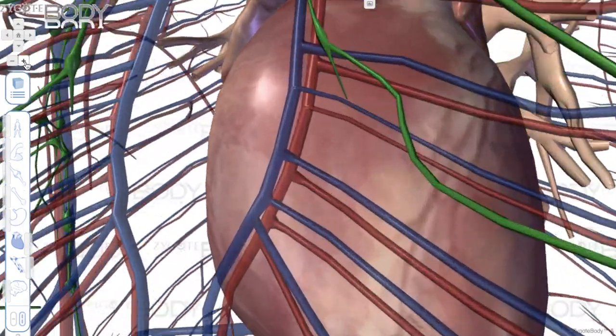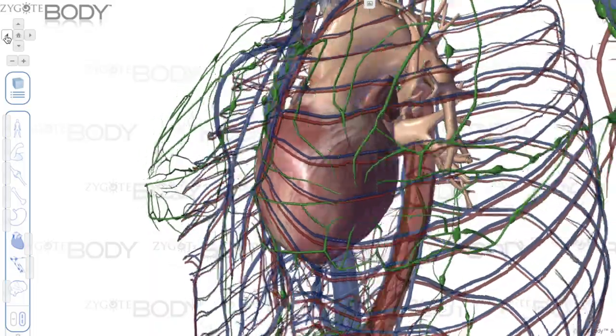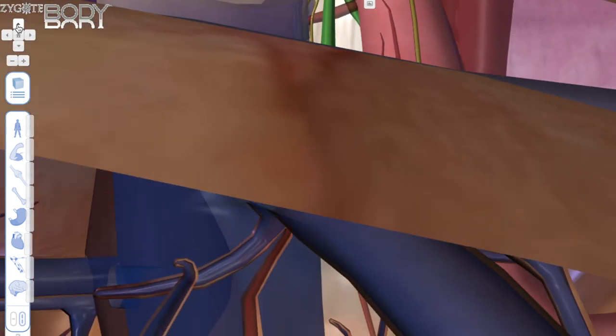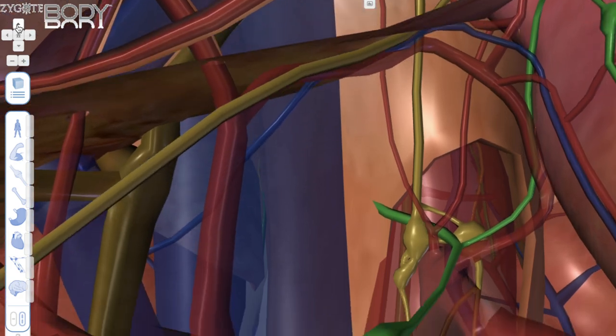We can highlight certain parts of the body, make other parts of the body translucent. And just like Ms. Frizzle from The Magic School Bus, we can fly into the body, literally enveloping students in anatomy as they learn about it in the classroom. I don't know about you, but I definitely did not learn anatomy this way in high school or college.